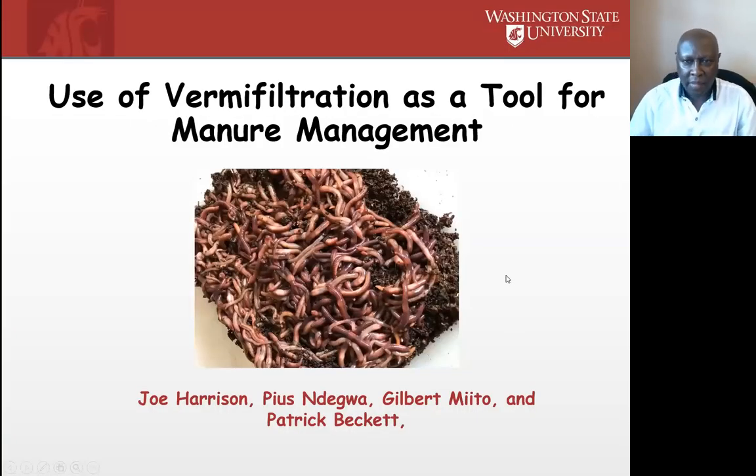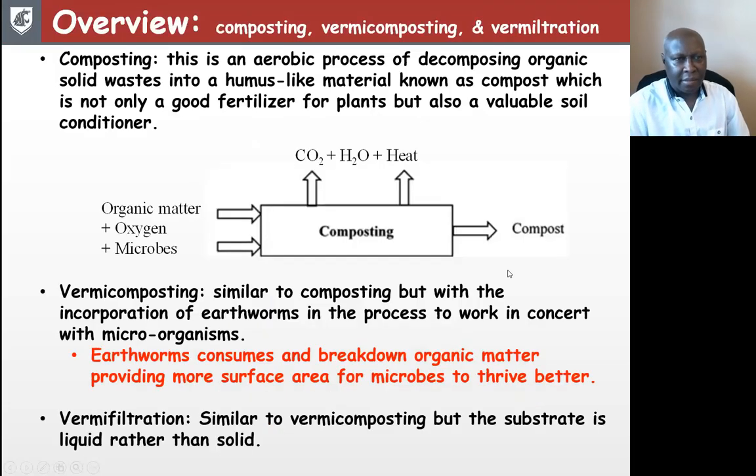Thank you everyone for being here today. To start our discussion, I believe it's important to start where all of us understand, and this is composting. Composting is a process of decomposing organic solids into humus-like material known as compost. The important thing is that it is an aerobic process. If you have organic matter supplied with a light amount of oxygen and the relevant microorganisms, you initiate composting. The products of that process are carbon dioxide, water, heat, and the final product is compost.